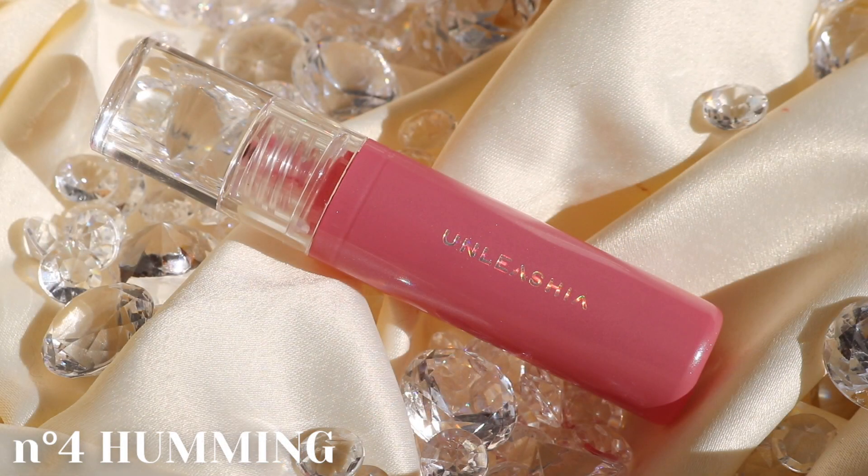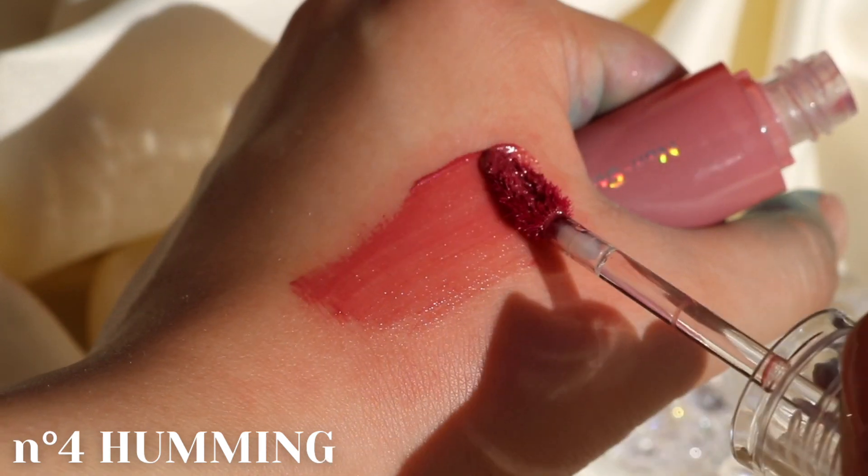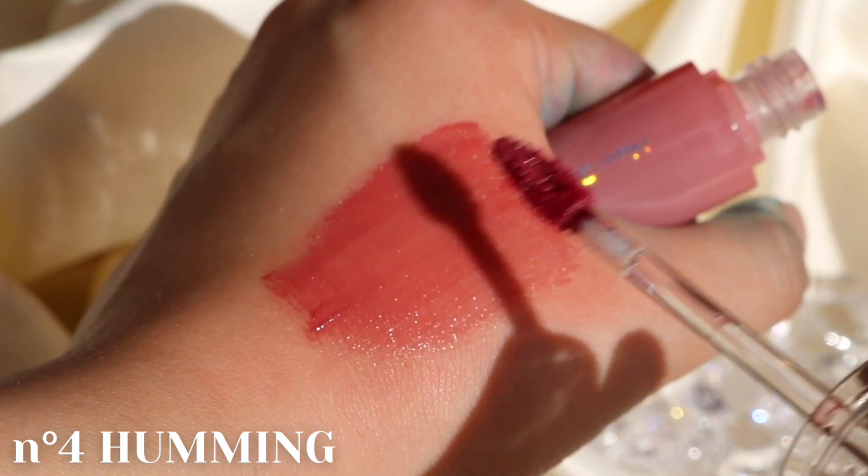No.4 Humming is a muted mauvey pink with pink and blue gold pearls.